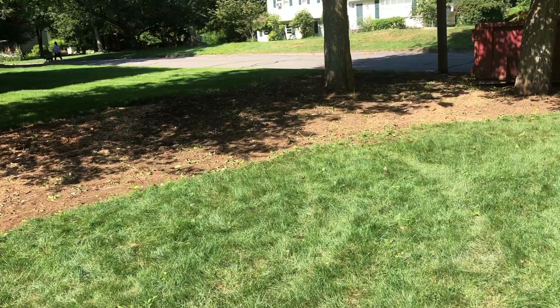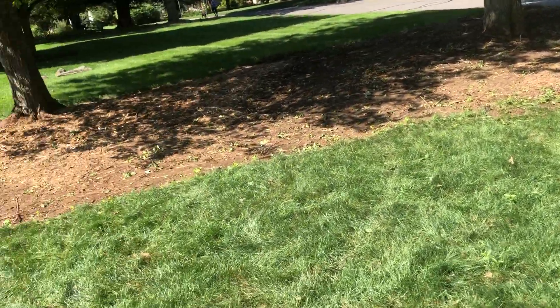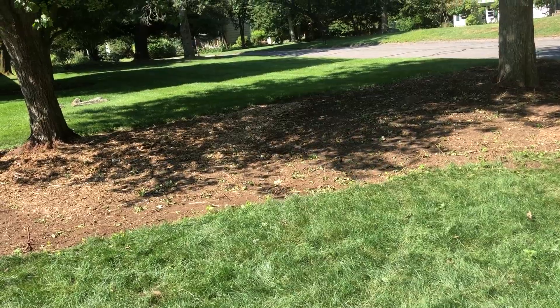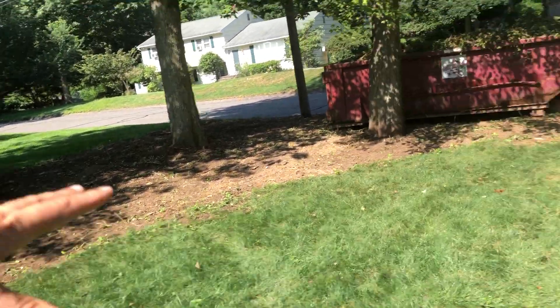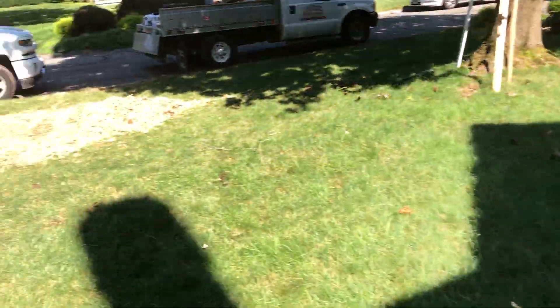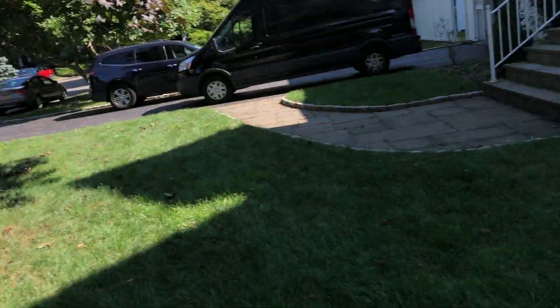Then this is all going to be lawn going through here — so that's another 55 feet times 12 feet on average. And a little piece of lawn section in here as well.